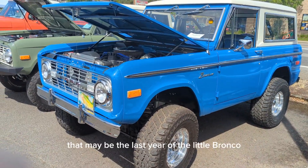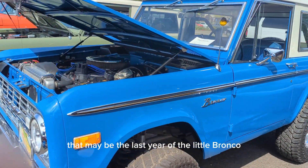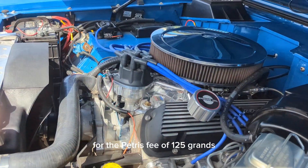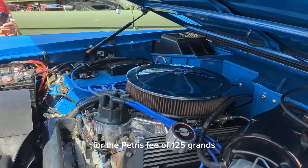We got a '76 Bronco. That may be the last year of the little Bronco. This one here is even for sale for the pretty fee of $125,000.